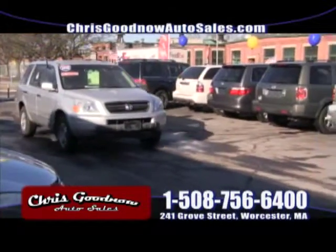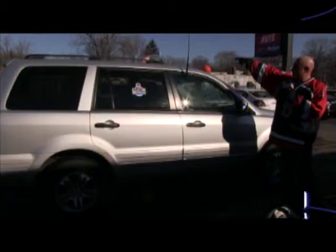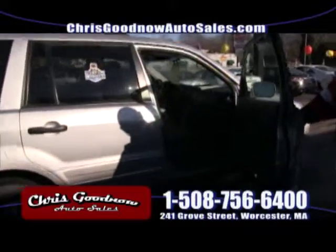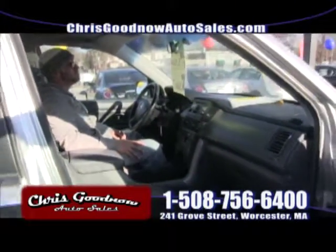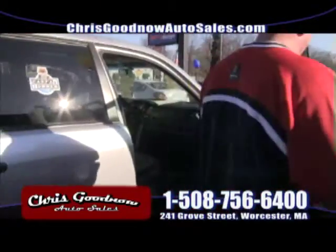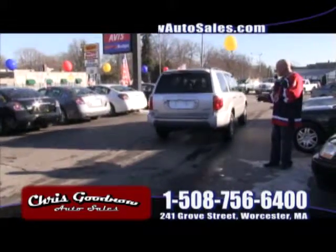2005 Honda Pilot — this is the one I really can't believe is still here. One owner, clean Carfax, $11,500, four-wheel drive. It's got the sunroof, leather interior, power windows, door locks, cruise control, power seats, heated seats. Even a seven passenger. Seven passenger, four-wheel drive, priced to sell at $11,500. A 2005 Honda Pilot — the 05 Honda Pilot for $11,500, that's a steal. I'll get you payments under $200 on that.